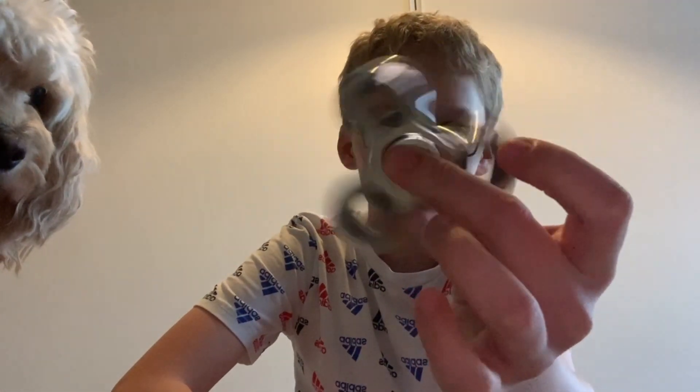Let's start with this silver one here. Pretty cool, I guess.